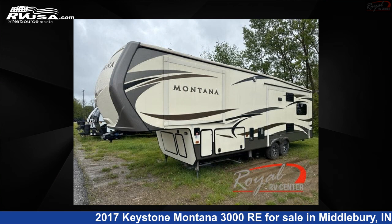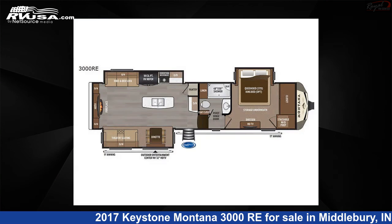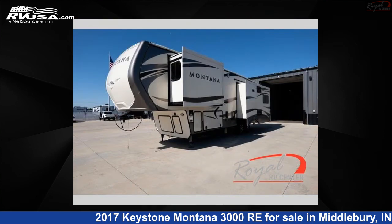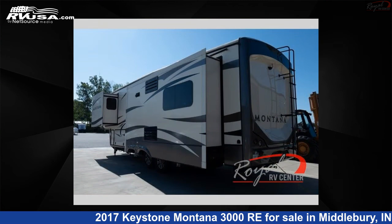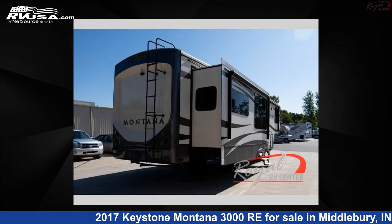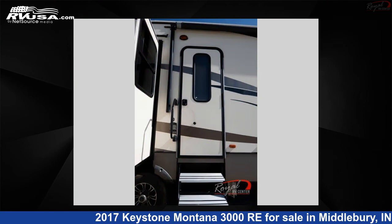This 2017 Keystone Montana 3000 RE is a fifth wheel RV. It is located in Middlebury, Indiana 46540 and is offered for sale by Royal RV Center. Click the link in the video description to visit rvusa.com and see more photos as well as the current price. This used Keystone is 35 feet zero inches in length.